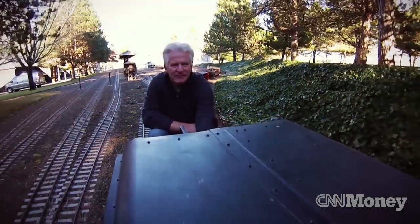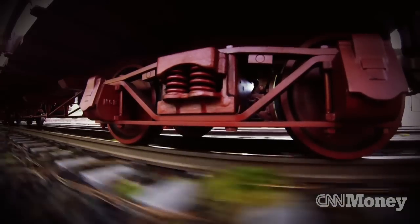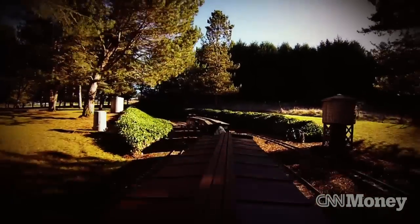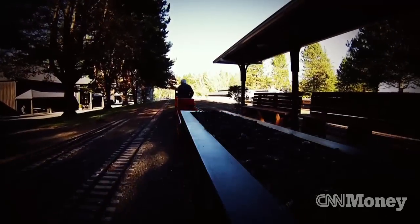Model railroading is my passion. It's not just about the trains, or running trains, or building models. It's really about the history of model railroading — or actually the history of railroading in this country, and how the railroads helped build this country. It's that entire concept that has me interested in railroading.